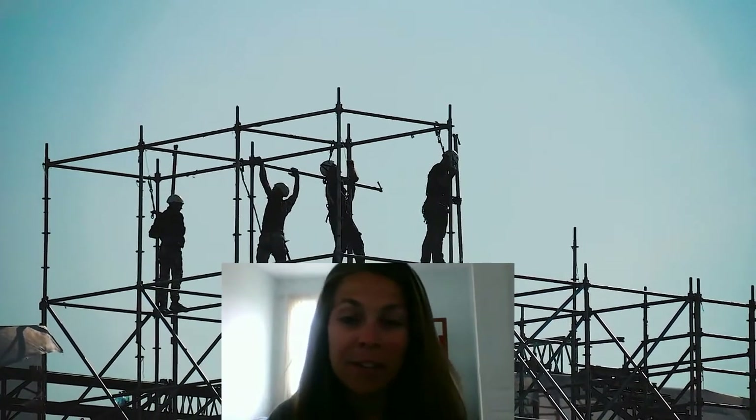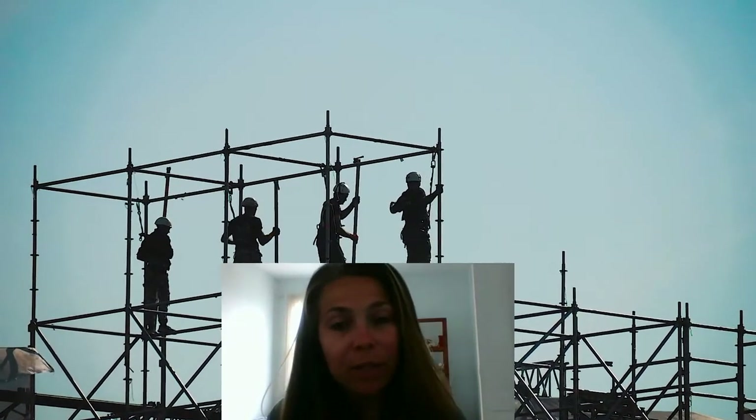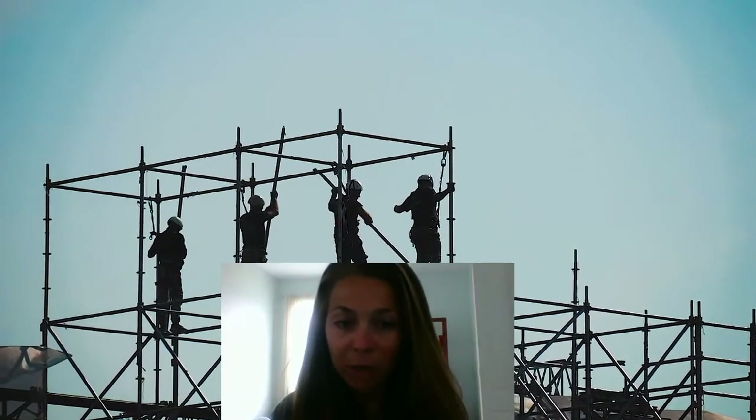Hey boys and girls, it's Mrs. Gainer here. We are back again to learn a little bit more about our community helpers. Today, our focus is going to be on construction workers.